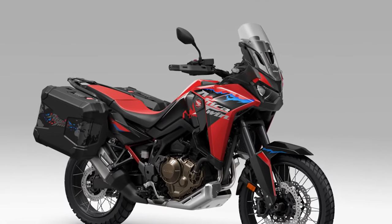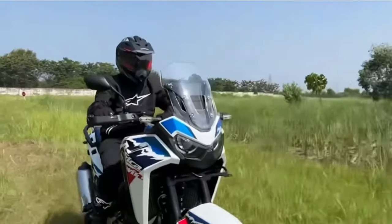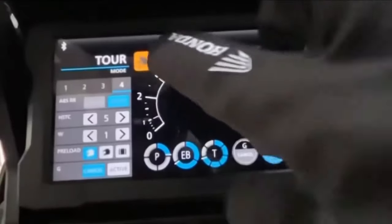Design. The Africa Twin's distinctive styling is characterized by its aggressive stance, dual-purpose tires, and rugged bodywork, signaling its off-road prowess and adventure-ready attitude.